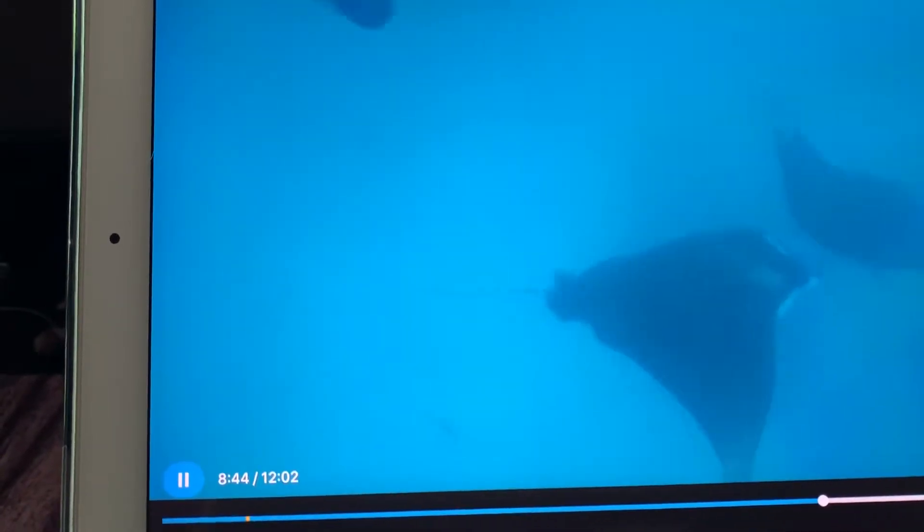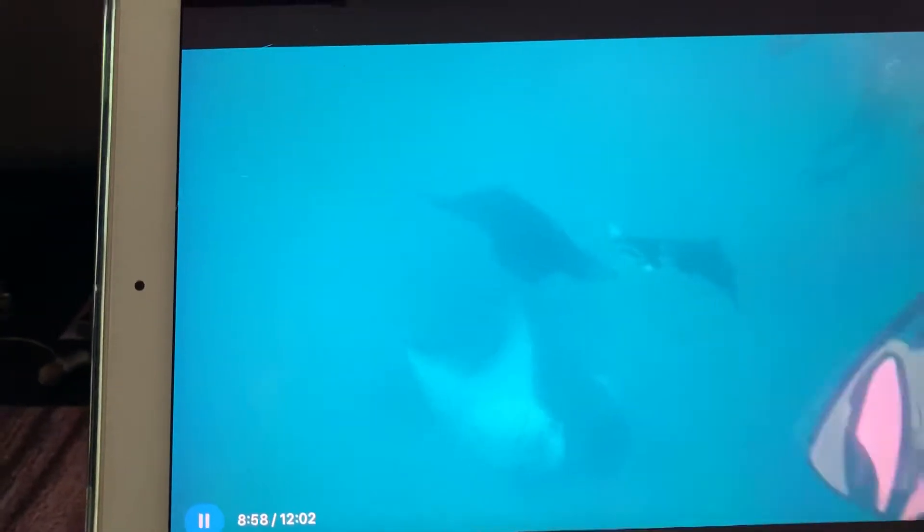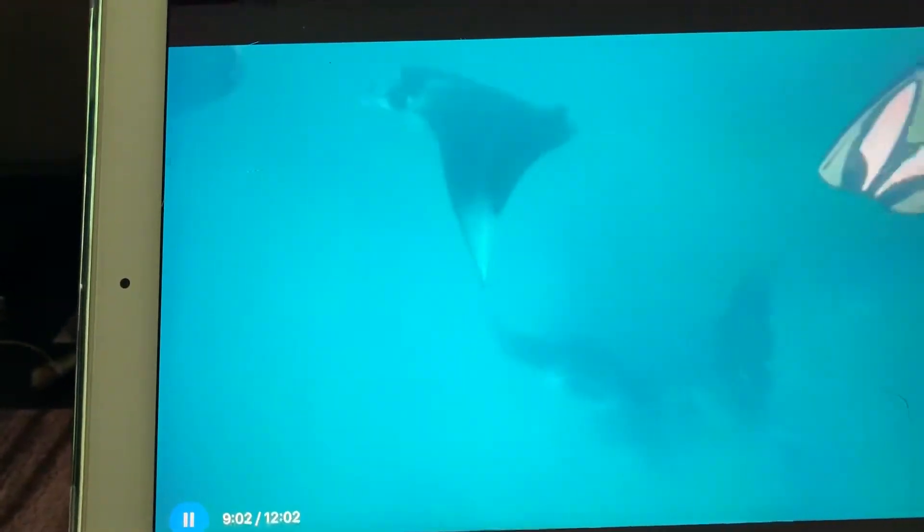This was really incredible to be out in the open ocean swimming with these manta rays. They do all kinds of acrobatics, flipping over while they swim, trying to get as much plankton in their mouth as they can.